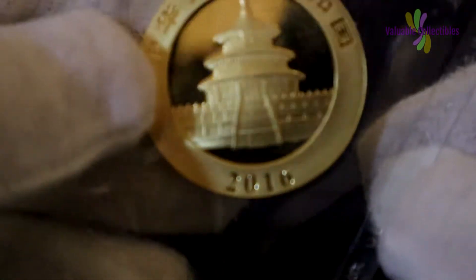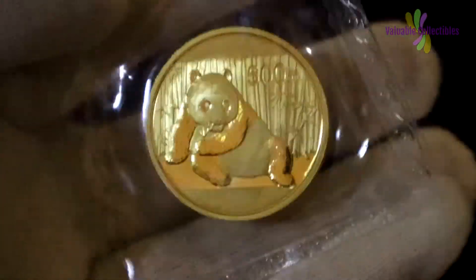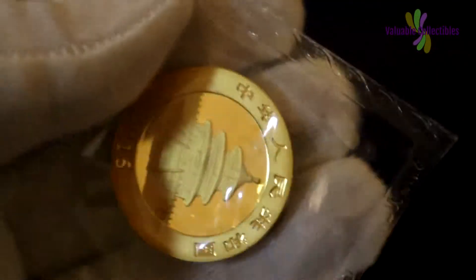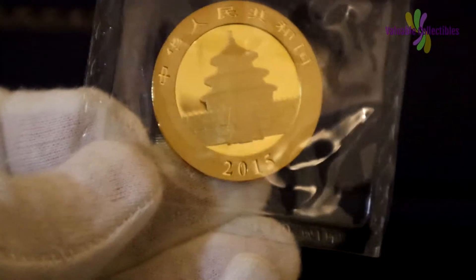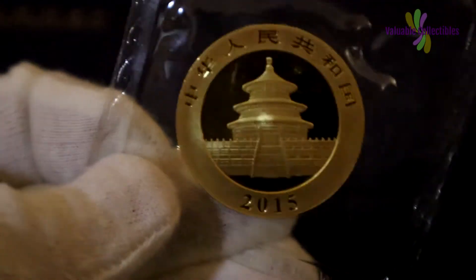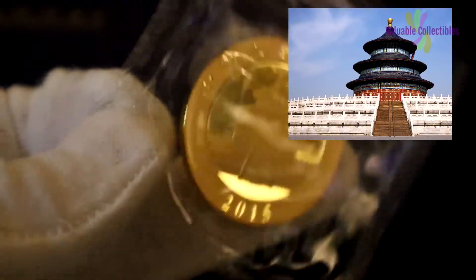The 2015 coin continues the popular theme by featuring the image of a single panda, which appears to be sitting on the forest floor eating bamboo leaves. The obverse side of each coin depicts the familiar Chinese Temple of Heaven along with the inscription for People's Republic of China spelled out in Chinese characters.